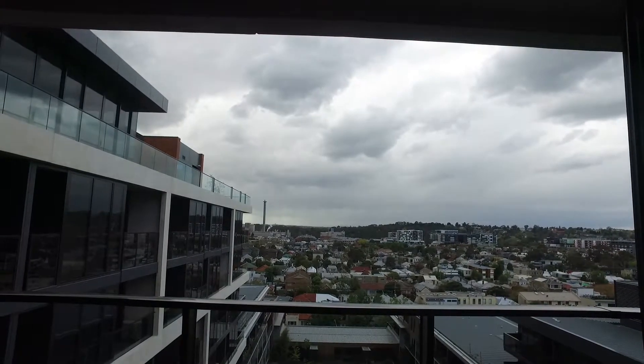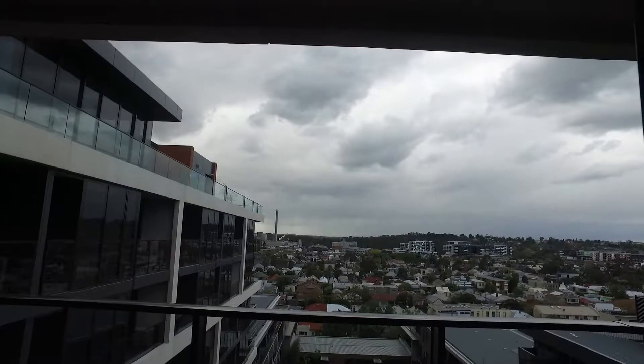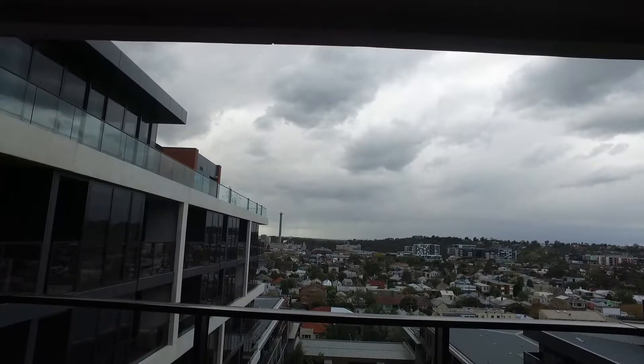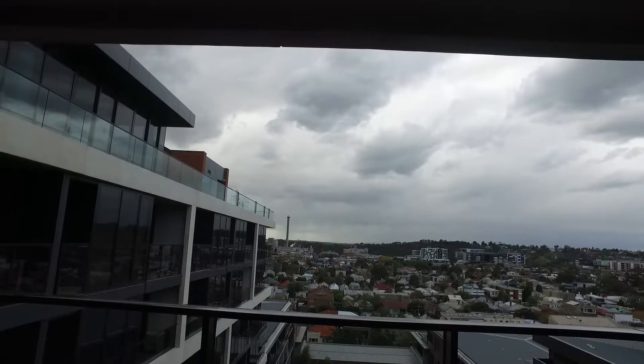Hi, my name is Nathan from Melbourne Real Estate and today I have the pleasure of showing you through 912 and 12C Griffith Street, Richmond. This is a two-bedroom, two-bathroom, one study and car space property.